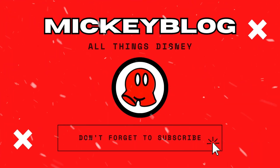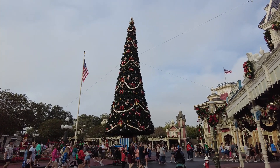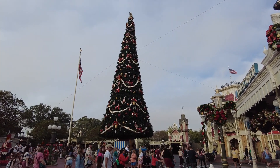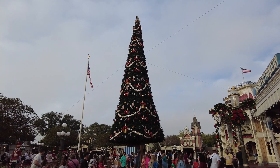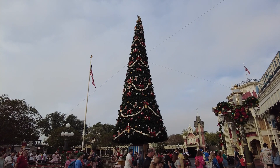Hi everybody, welcome back to Mickey Vlog. My name is Miranda, and we're going to explore the Magic Kingdom in the holiday season today. We've done the Very Merry Christmas Party for the evening, but I thought it would be fun to also show you what Magic Kingdom looks like during the day and what you might find during the day here on your Disney World vacation this holiday season.